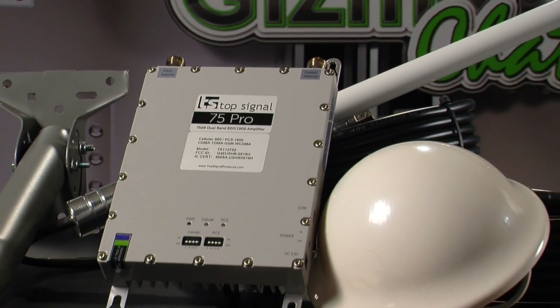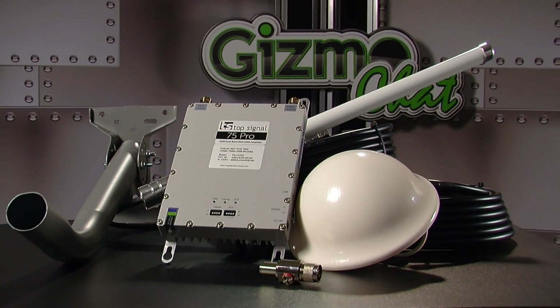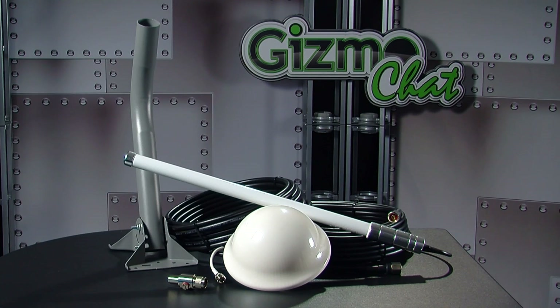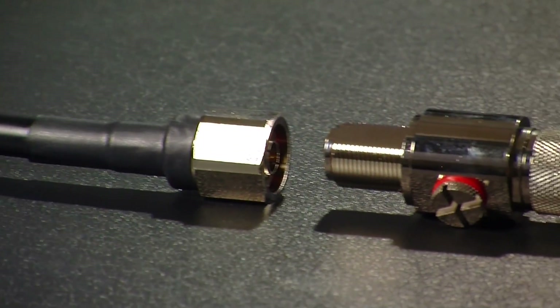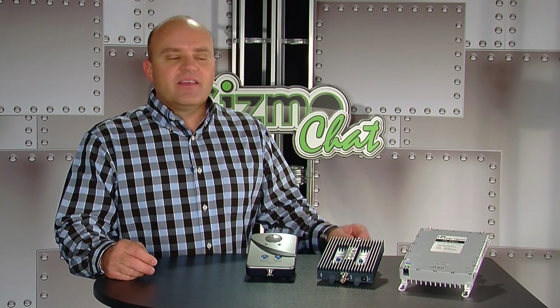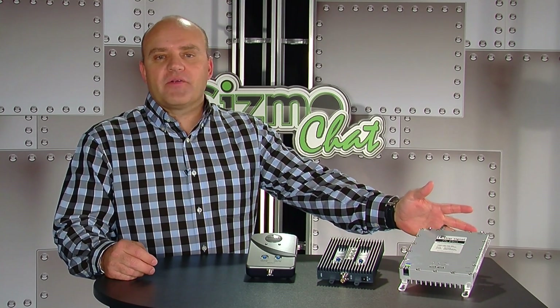The 1900 MHz frequency won't cover as far as the 800 MHz frequency. These are high-grade durable amplifiers and naturally require a little more investment, but you'll be totally satisfied with their performance. Powerful Signal offers kits that come with everything you need to install these products, with commercial-grade antennas and high-grade low-loss cables. They even include a lightning surge protector to protect your investment. For a dual-band, true 75 dB gain adjustable amplifier, the TopSignal 75 comes highly recommended.